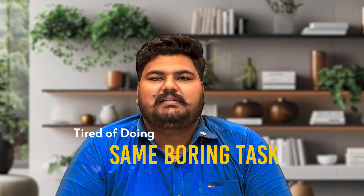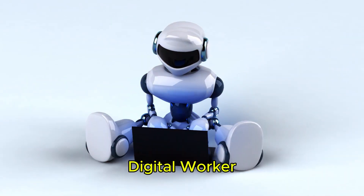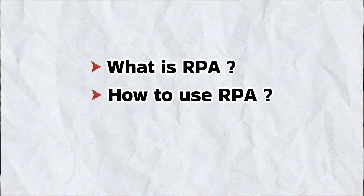Tired of doing the same boring tasks again and again? Imagine a digital worker could do it for you. Today we'll learn about what is RPA, how to use RPA, and why RPA matters.